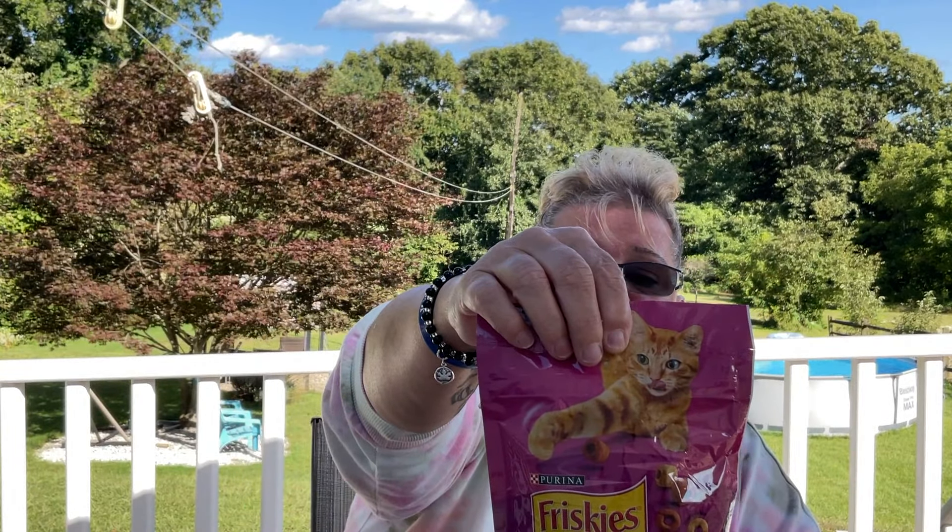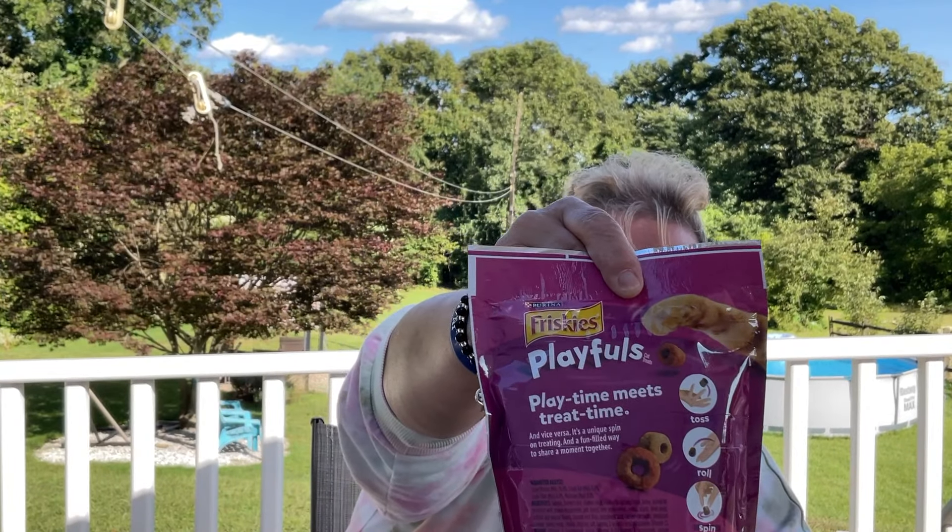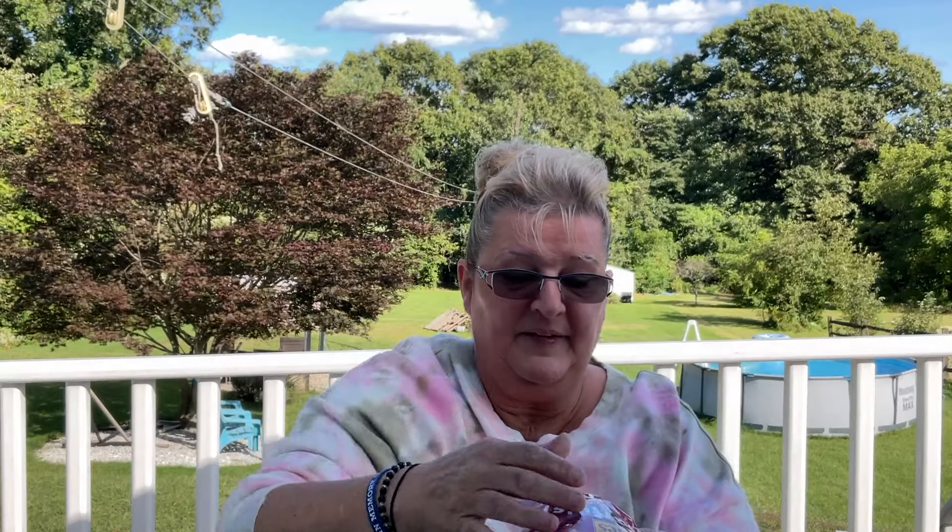I picked up an ice scoop — my son has been putting extra ice in the ice bucket and we needed one. This is a six-ounce package of Friskies Purina cat treats — they're playful, you can roll them. The great thing is it's a six-ounce package; the other packages at Dollar Tree are a little over two ounces, so you're getting more bang for your buck.